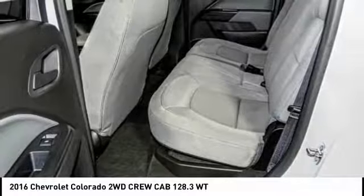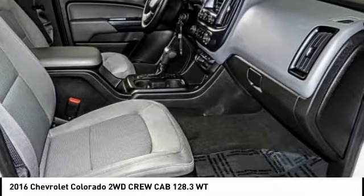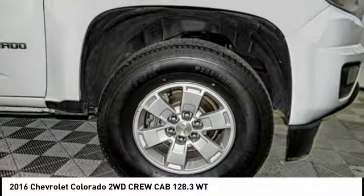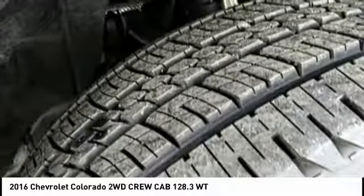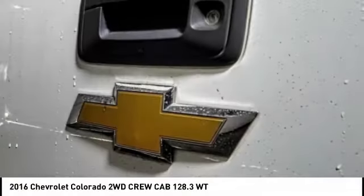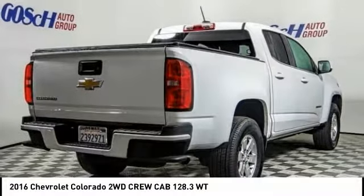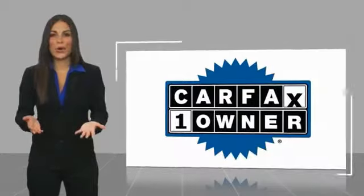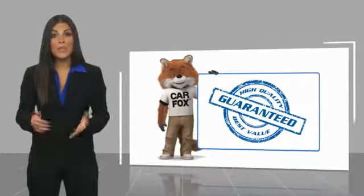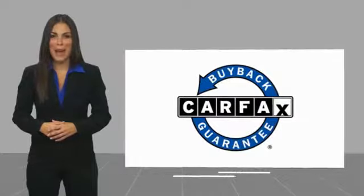This vehicle offers reliability and good looks at a great price. So come in and take a test drive today. This vehicle also qualifies for the Carfax Buy Back Guarantee.